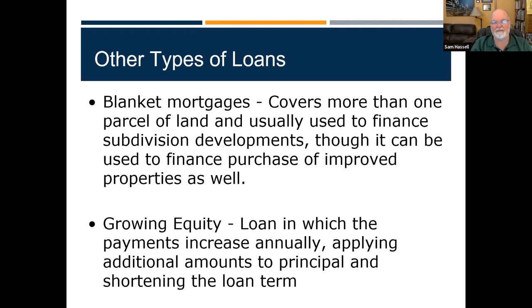Growing equity loans are much like graduated payment loans — we keep paying more toward equity every month and pay that loan down faster. That is what growing equity loans are.